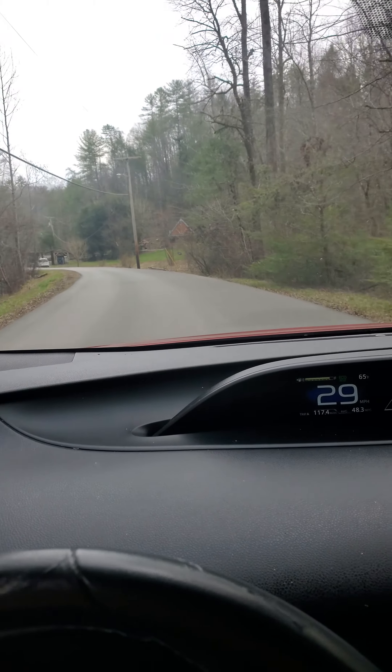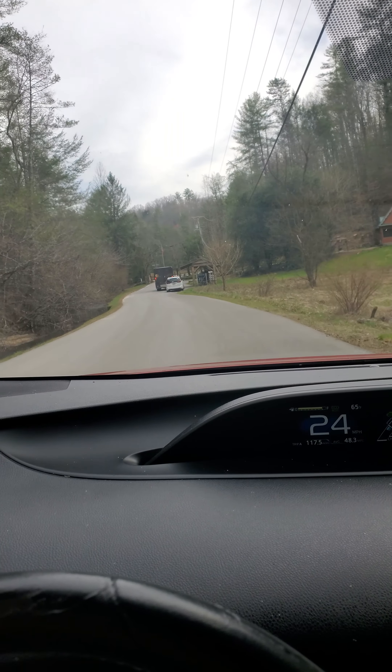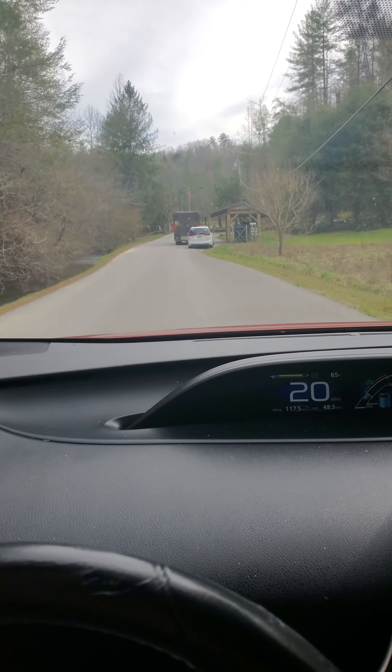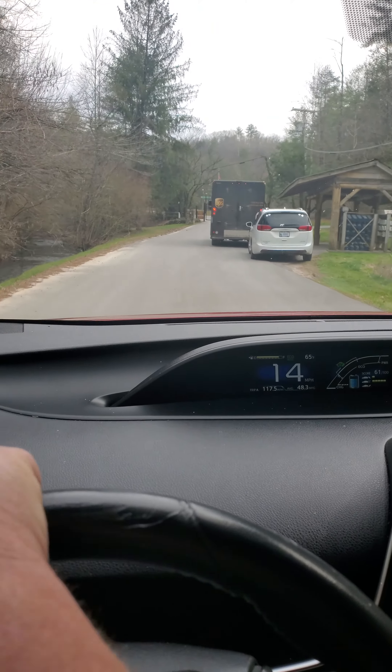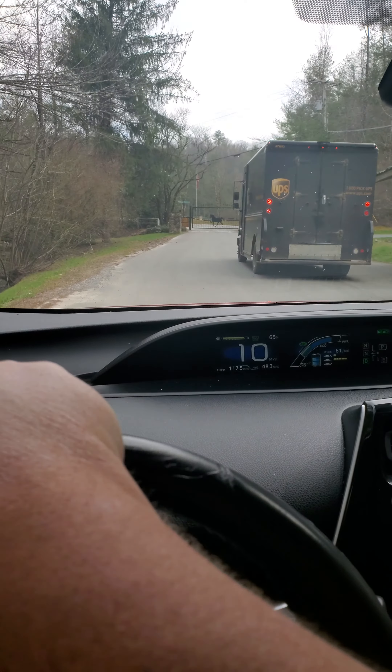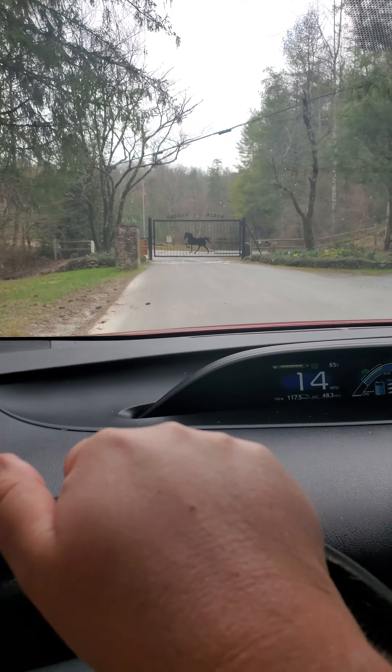Just so you know, which I'll probably talk to you beforehand, there is another showing today as well. So this is driving up to the gate and I don't want to run over the UPS man. Anyway, this is Saddle Ridge.